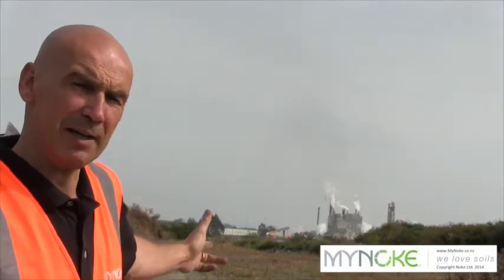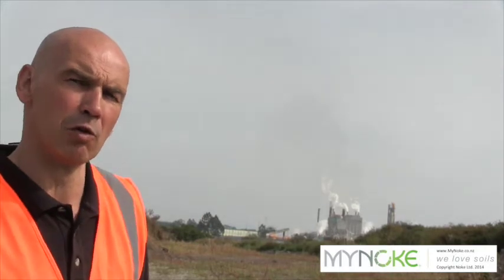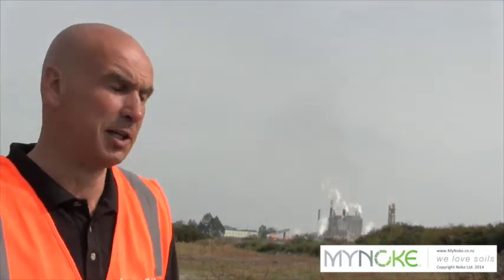Over there in the background you can see a pipe and paper mill. This is the Kinleys pipe and paper mill here in Tokoroa, Central North Island, New Zealand.